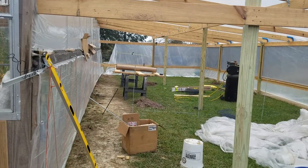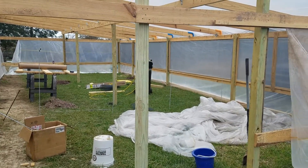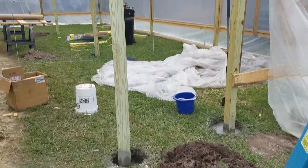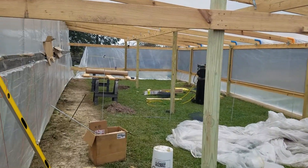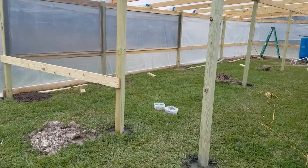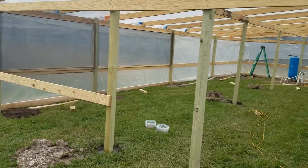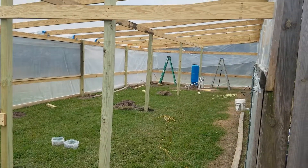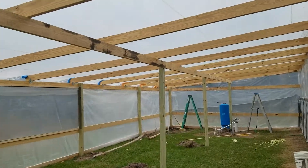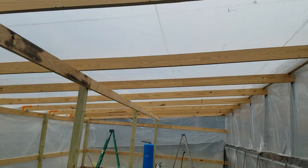Finally got to do some more work today — didn't get much accomplished, but here we go. Got the doorframe put in for the sides, and doorframe number two put in for the nursery. Everything held up good from the snow — no rips, tears, or extrusions.